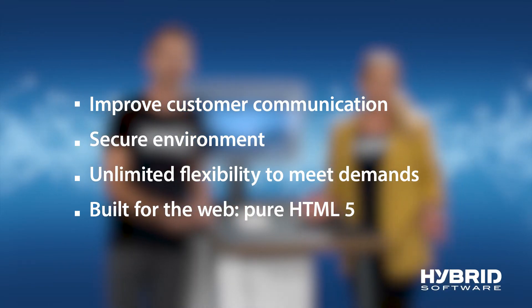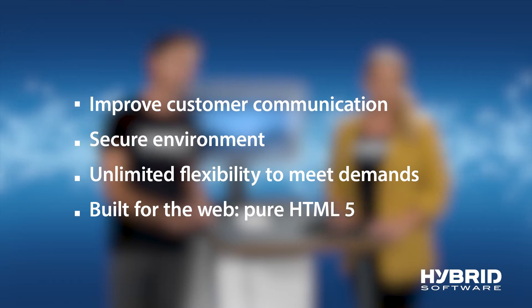In a few words, Hybrid Software's data delivery process improves customer communication in a comfortable and secure environment. Our users around the world can meet the demands of their customers on our HTML browser system.